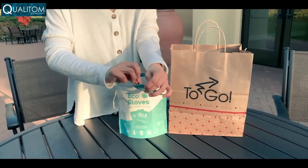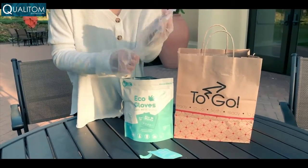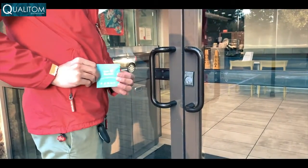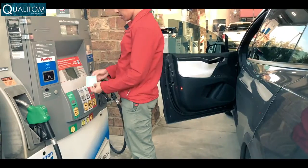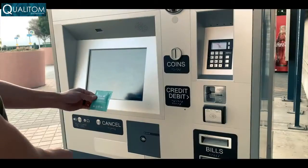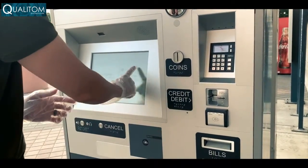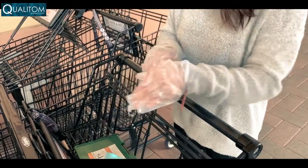That's why we bring you Eco Gloves — the first individually packed eco-friendly gloves that help you handle everyday germs and messes on the go. They're the perfect solution to help you avoid direct contact with shared surfaces such as door handles, gas pumps, ticket counter touch screens, and shopping carts.